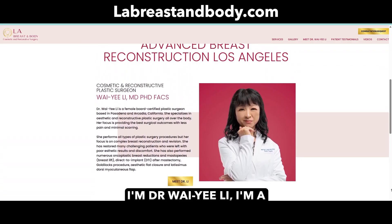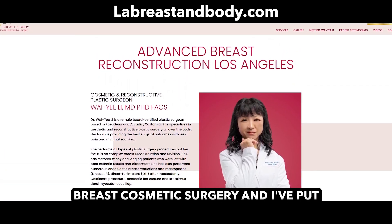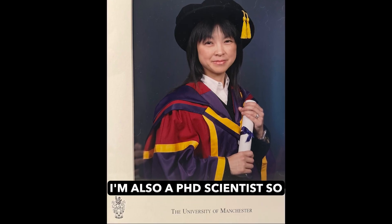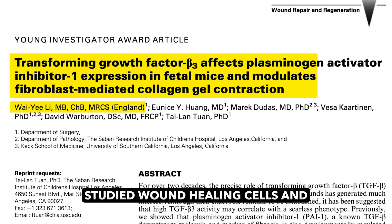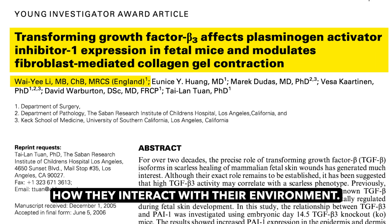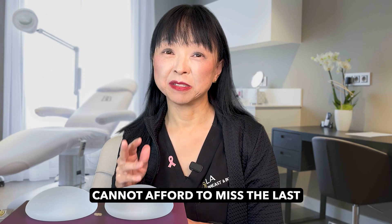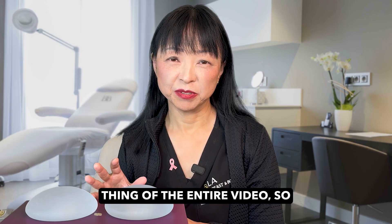I'm Dr. Wai Yee Lee. I'm a board-certified plastic surgeon. I specialize in breast reconstruction and breast cosmetic surgery, and I've put in hundreds of implants. I'm also a PhD scientist — I spent six years in the lab getting my PhD, where I specifically studied wound healing cells and how they interact with their environment. So I'm going to go through these step by step, and you cannot afford to miss the last point, which is the most important thing of the entire video. So stick around.